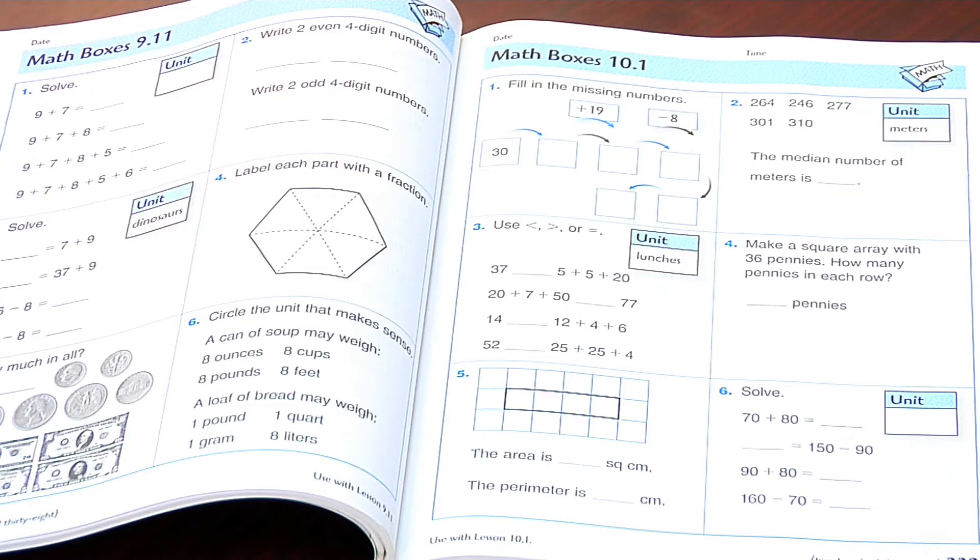One very unique and important component of Everyday Math is the opportunity to go back and revisit concepts to really strengthen them. That opportunity comes with our math box pages, which show up throughout the lessons and give children a chance to go back and practice something they may have learned a week ago, a month ago, or even a year ago — to make sure they're still understanding it and growing in the process.